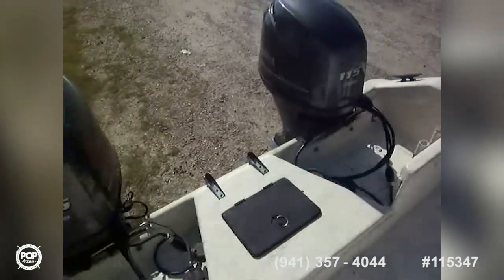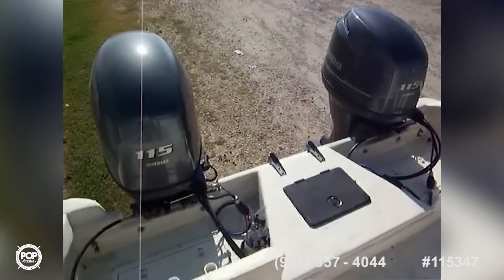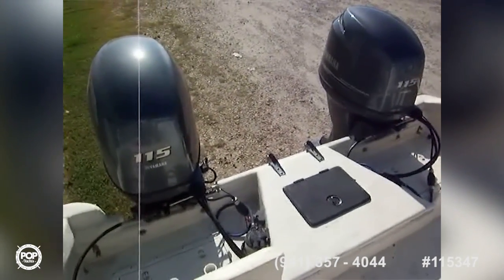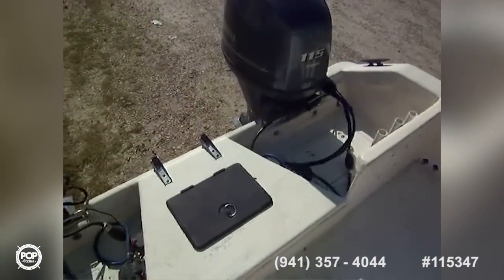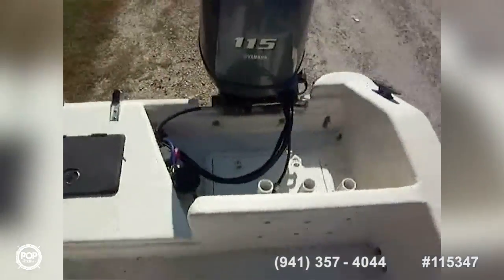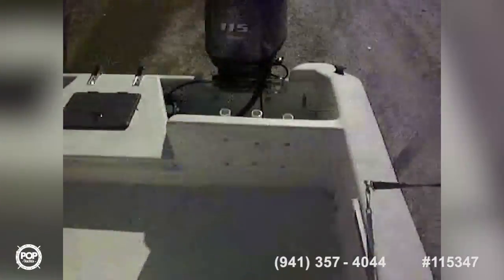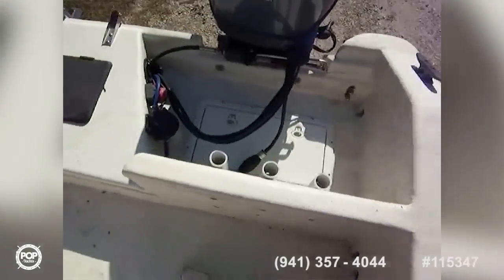Looking back, there are two almost brand-new 2014 Yamaha 115 four-stroke engines. They have 23.8 hours on the meter — it reads like 238 but it is actually 23.8 hours.